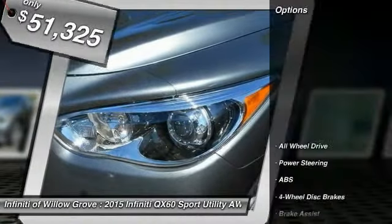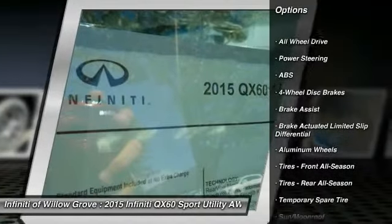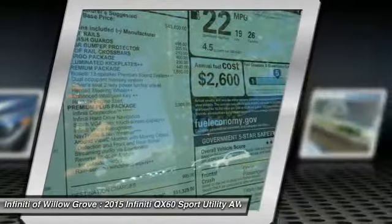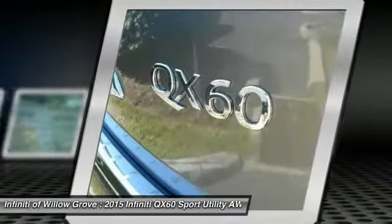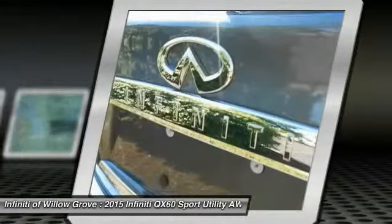Here are some of this vehicle's great options: anti-lock braking system, stability control, traction control, keyless entry, all-wheel drive, power passenger seat, power lift gate, steering wheel audio controls, backup camera, and leather-wrapped steering wheel.